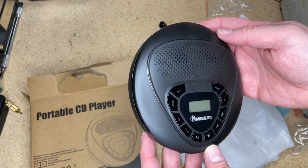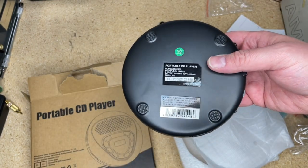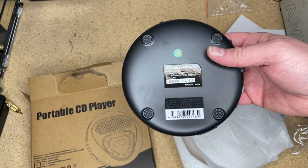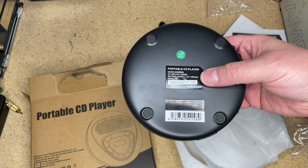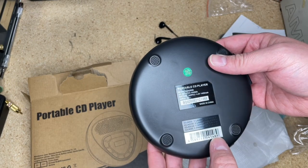It's interesting how many opinions people have about everything. On the last CD player show with the SD card, people loved to tell me there's nothing new about it — but everything on it is completely new. Do you have a CD player with an SD card slot? I don't. Class one laser product, portable CD player.